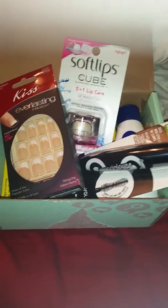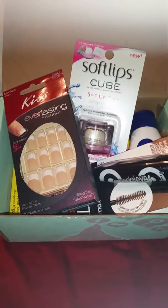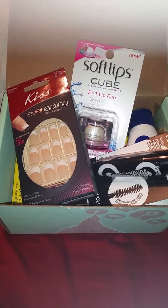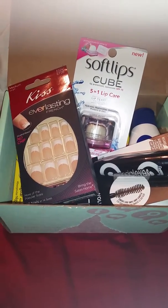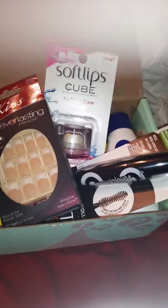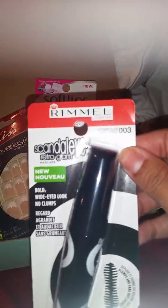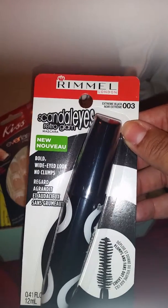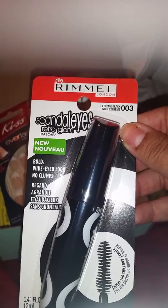I am revealing what's inside my influencer spring fling box. First we're gonna check out my Rimmel London scandal eyes retro glam mascara that retails for $5.99. Oh I like it, retro glam.